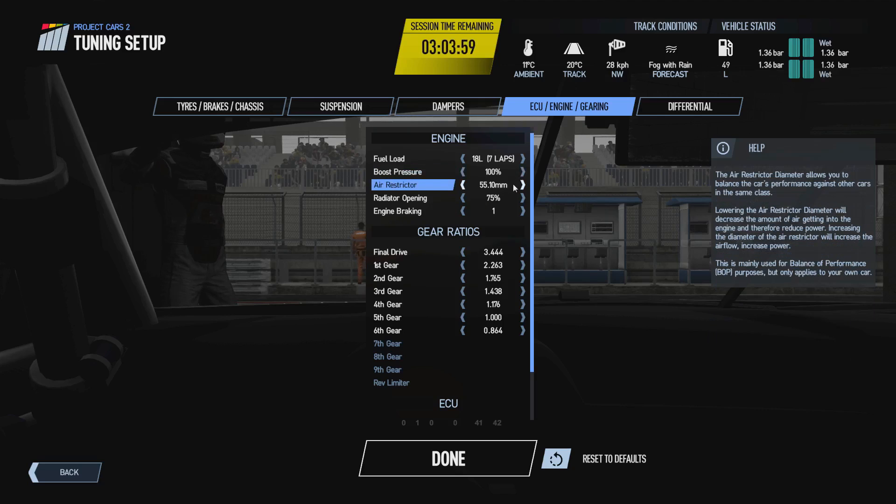Coming to the air restrictor — this is basically a balance of performance setting. In 99.9% of cases you don't want to touch it, just leave it at its maximum setting. Here in the M6 GT3 that's a value of 55.1 millimeters. Turning it down will reduce the overall performance of the engine, decrease the amount of air getting in, and produce less power. This setting is mainly aimed at communities and leagues who want to balance cars within a car class.